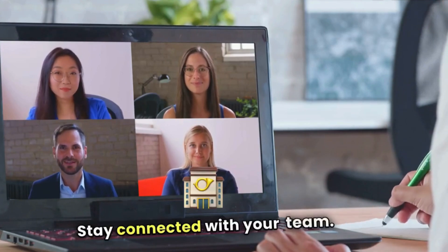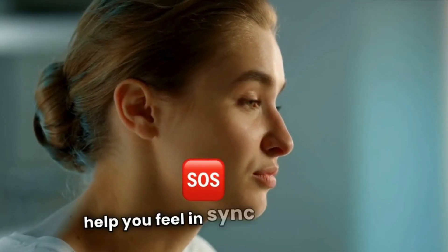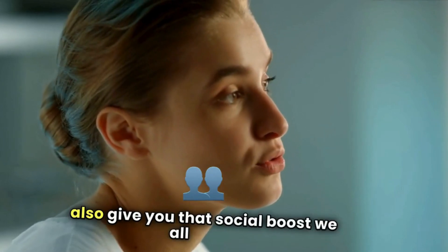Stay connected with your team. Regular check-ins, whether through video calls or quick messages, help you feel in sync with your team's goals and also give you that social boost we all need.